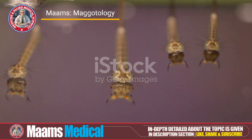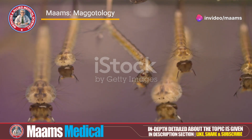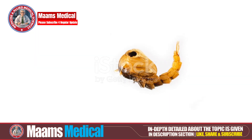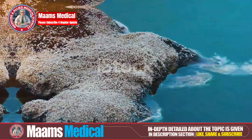Growth is next. Maggots grow rapidly, molting several times as they increase in size. This phase can last from several days to a few weeks, influenced by factors like temperature, food availability and species.